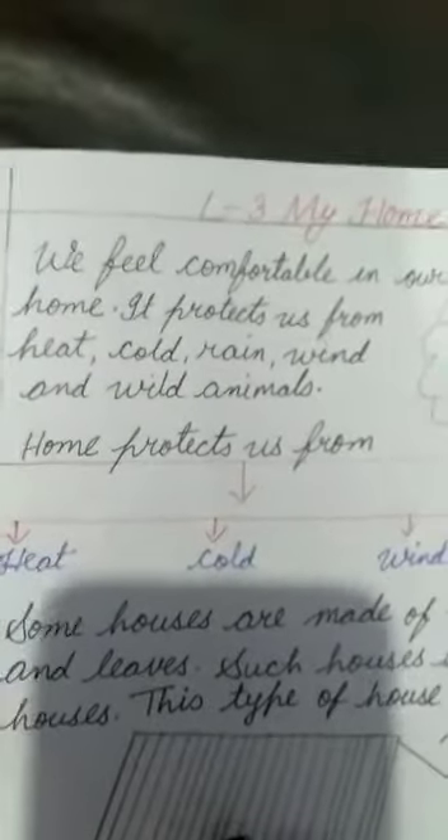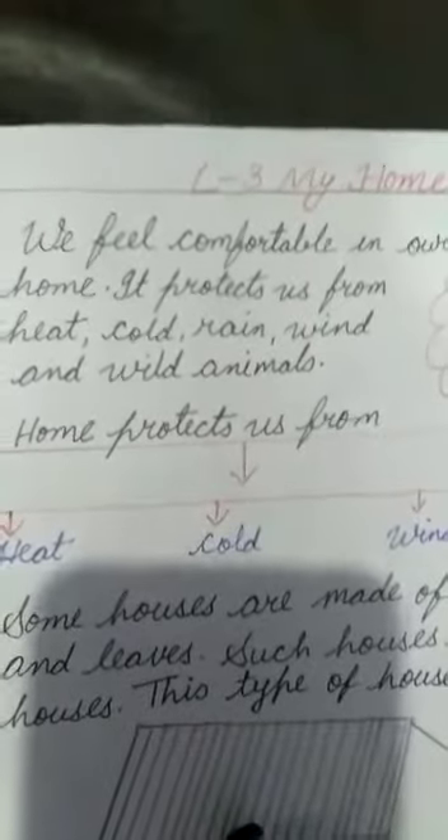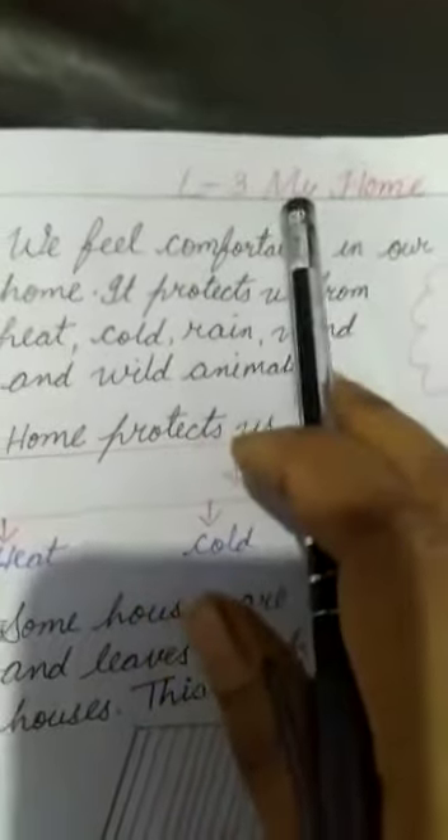Hello my dear Skiyugangs of Gavee Nadraj Public School. I am Anurakti ma'am, your EBS teacher. Today I teach you lesson 3, My Home.